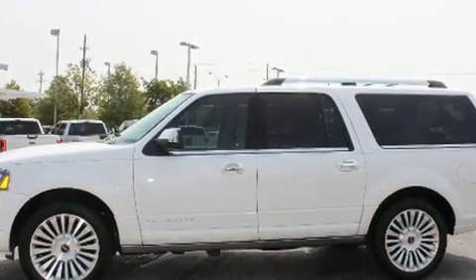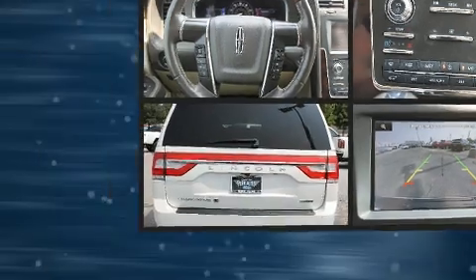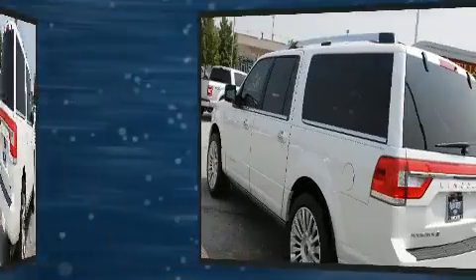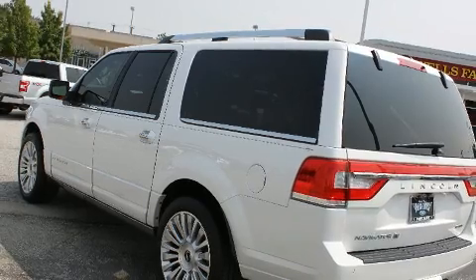Lincoln prioritized handling and performance with features such as blind-spot sensor, a trailer hitch, and cruise control. State-of-the-art amenities such as steering wheel memory and adjustable pedals yield a more personal driving experience.